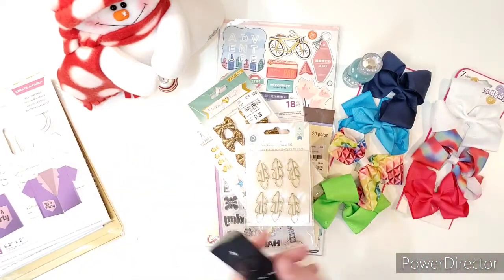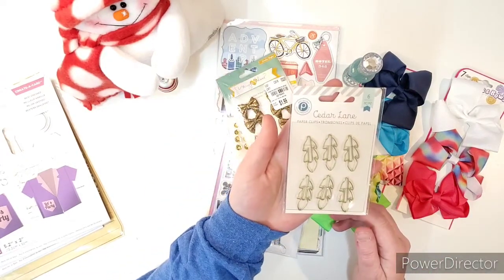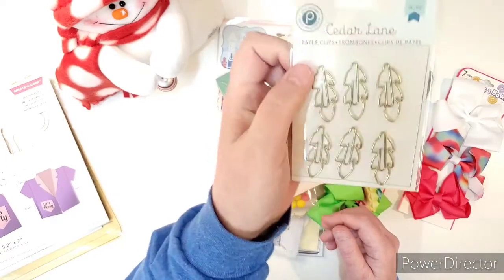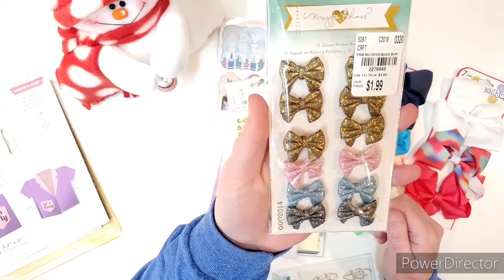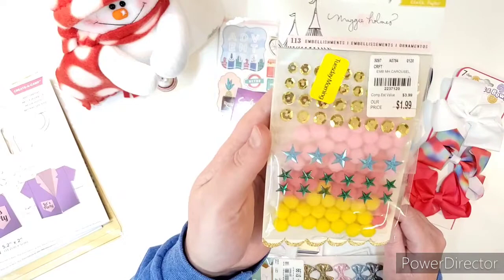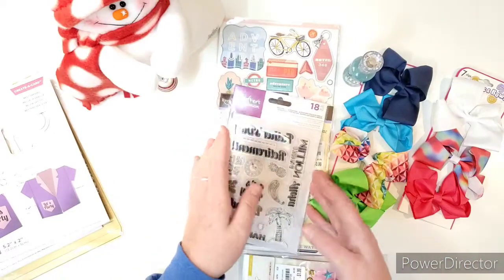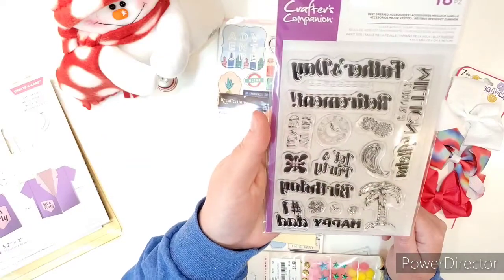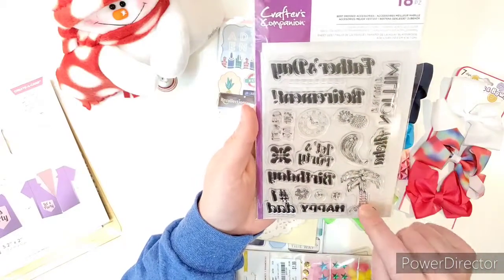Giveaway number one. We have some Cedar Lane paper clips — Pink Paisley. There are those pretty leaf paper clips, and then you'll also get some Maggie Holmes bow ties that I picked up at Tuesday Morning. And then some Maggie Holmes Carousel — it comes with sequins, stars, and pom-poms, and I picked that up at Tuesday Morning too. Along with that, you'll also get an 18-piece Crafter's Companion stamp set with a lot of words and some tropical stuff like pineapple and a palm tree.